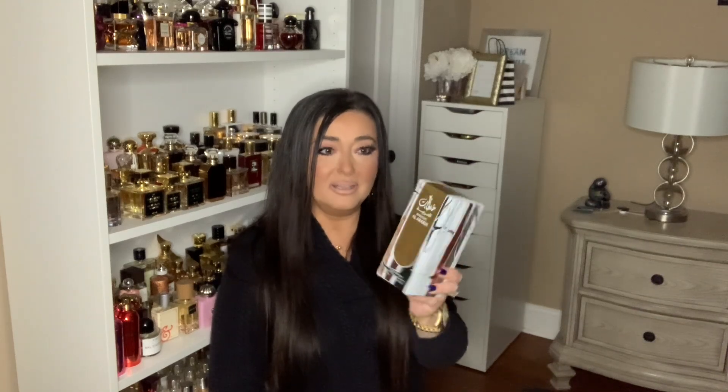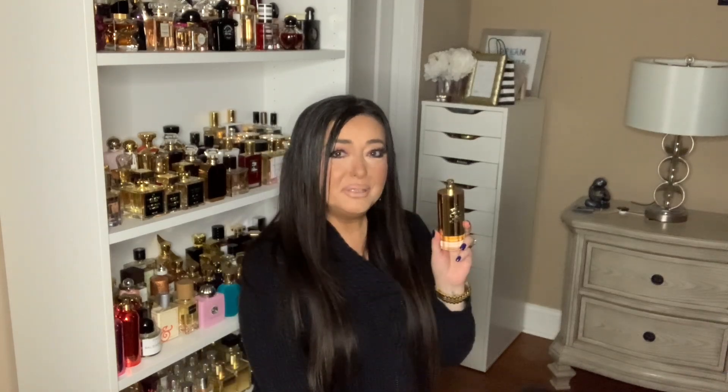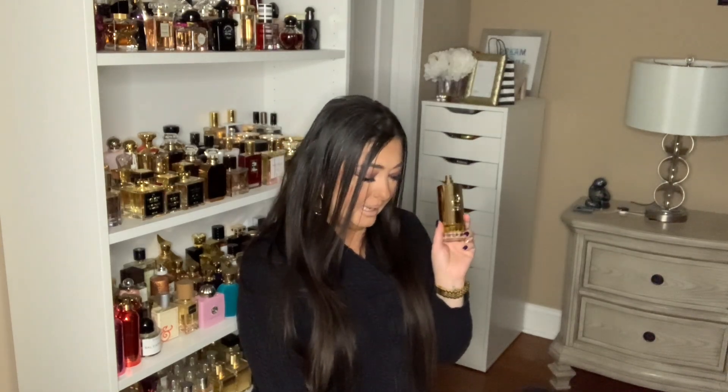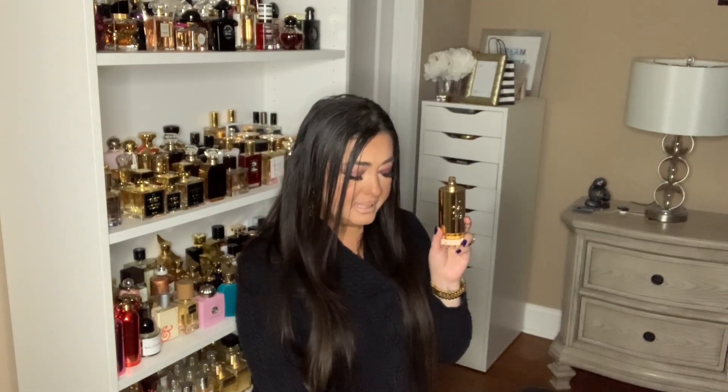This next fragrance is called Khaltaat Al Arabia, and this is also from the House of La Taffa from their Royal Blends line. The top notes here are fruits and apple. Middle notes are spices, nutmeg, and clove. Base notes are amber, woody notes, and musk. Essentially this is a fresh, spicy, fruity, woody, ambery scent that sits on a musky base.